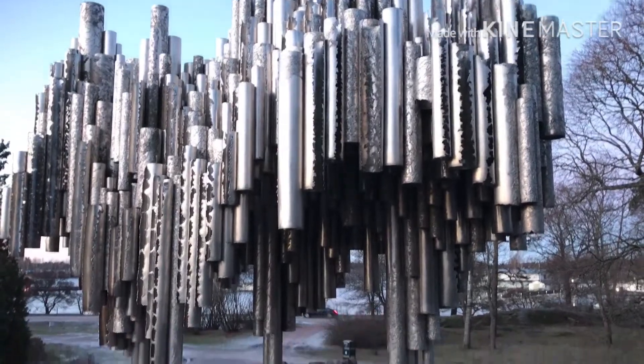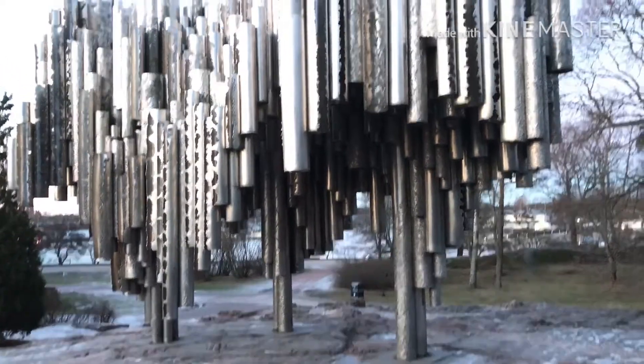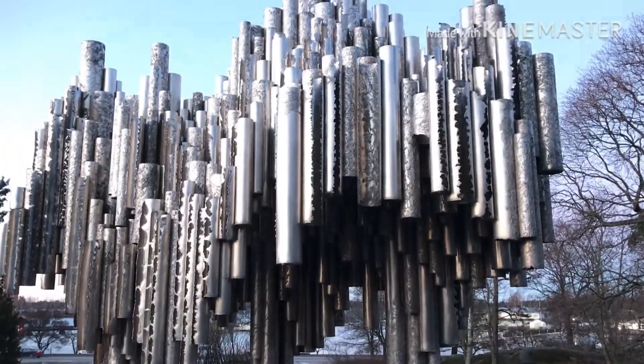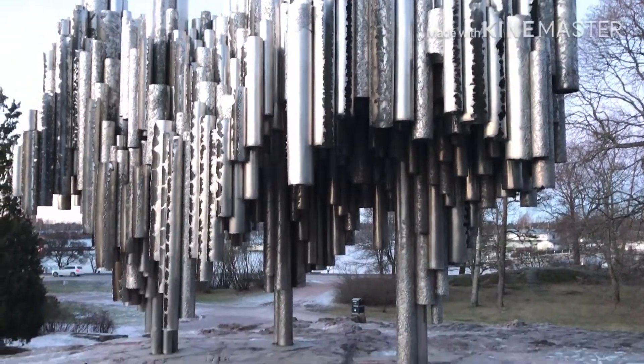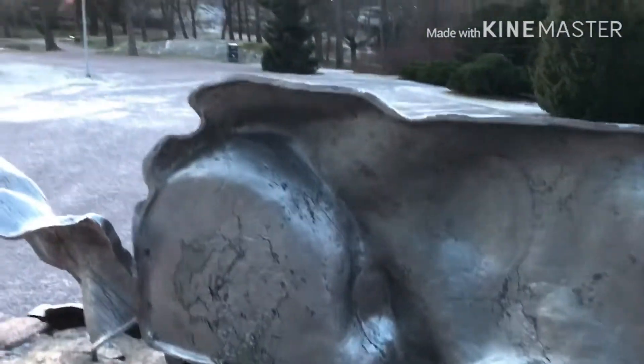Yung metal monument na yan, and then doon sa likod ay yung dagat, tapos may mga coffee shop doon. Punta tayo sa malapitan — ito din metal stuff din, nasa tuktok ng malaking bato.